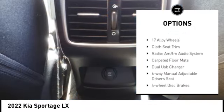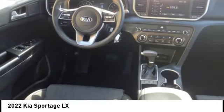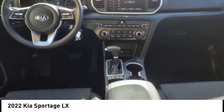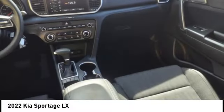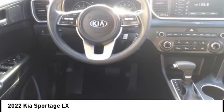brake assist, traction control, remote keyless entry, four-wheel disc brakes, speed control, rear window defroster, and rear window wiper. A vehicle like this doesn't come along every day — come in and get it before someone else does.